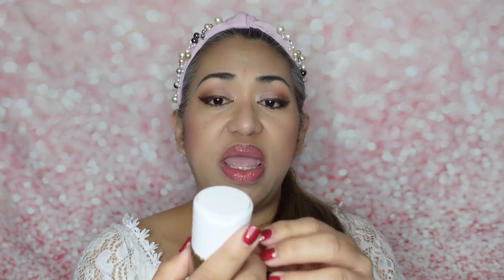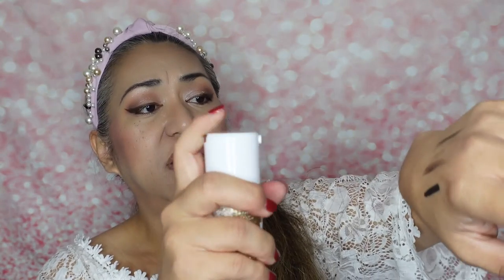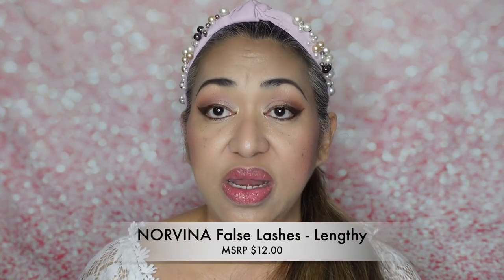Then the next one is their Anastasia Beverly Hills Dewy Set Setting Spray — $26 value. Fancy container, it has that lock. Don't be fooled, it does not really spray anything glittery — nice, love it.